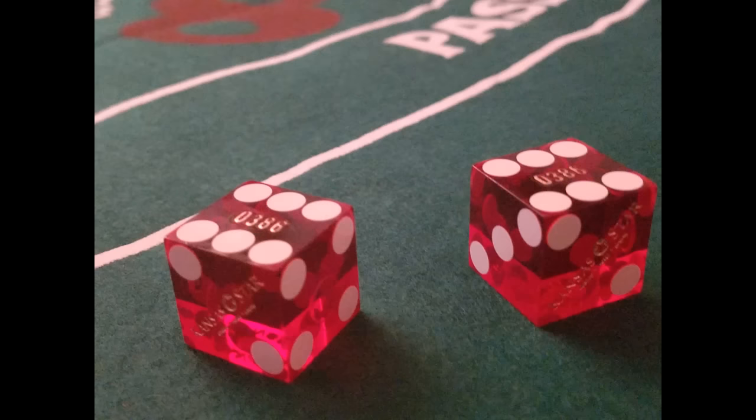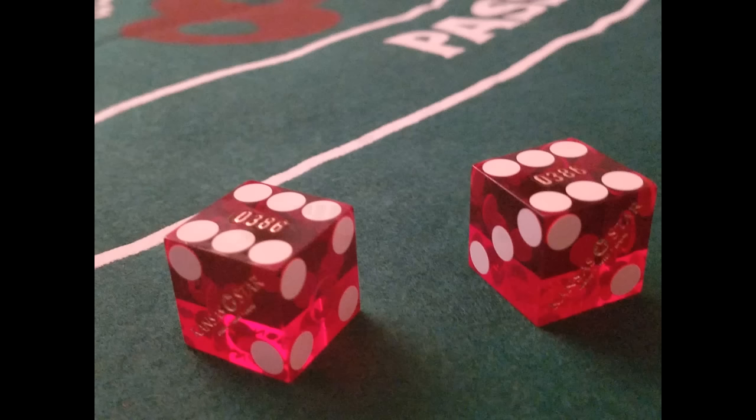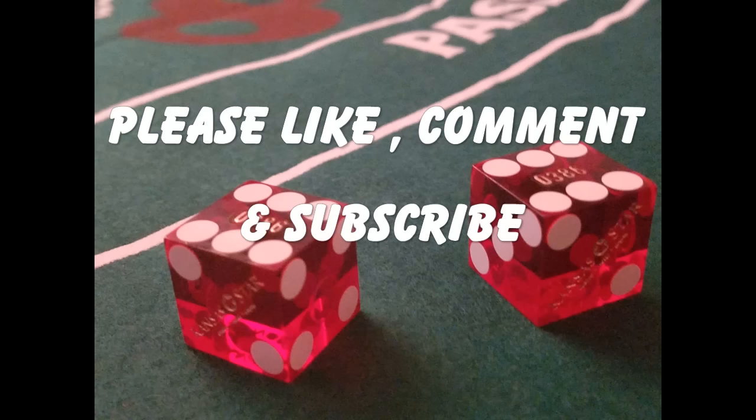Before we dive into the eight key elements of a successful craps roll, I want to remind you that if you have not yet watched our video on the 20 winning rules of craps, please do so after watching this video. If you enjoy our videos please like and comment and don't forget to subscribe to our Five Dollar Yo channel as we will be adding more gambling tip videos soon.